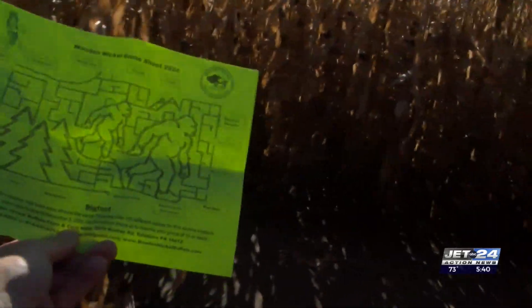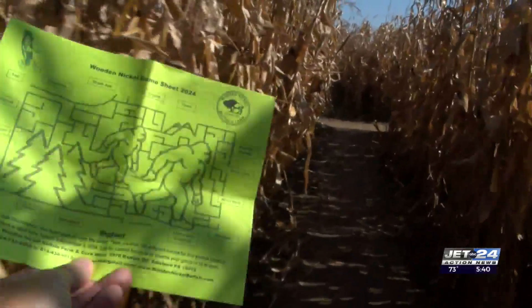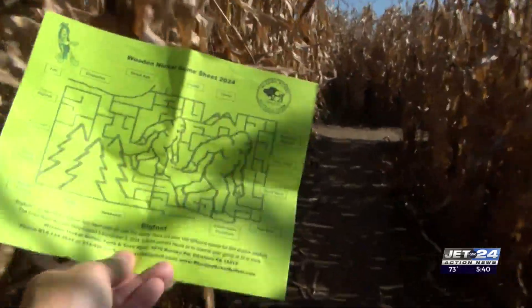The Comans use their own designs and cut the maze into the field themselves. The farm is located at 5970 Coman Road in Edinburgh.